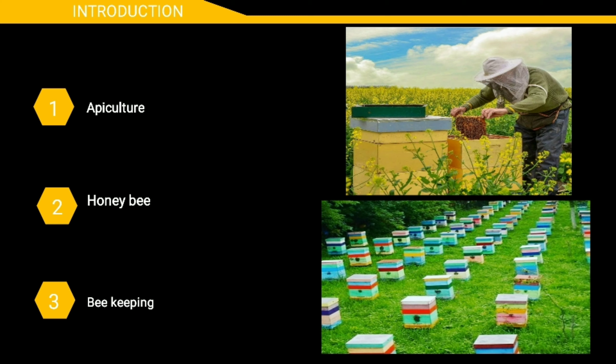Apiculture involves the use of artificial hives discovered by Longstroth in 1961. These hives provide facility for constructing comb by honey bees, which are removed for the extraction of honey.